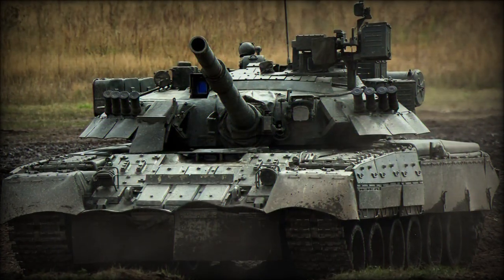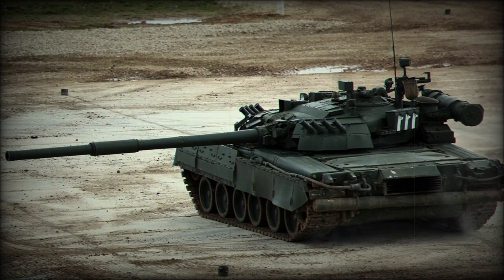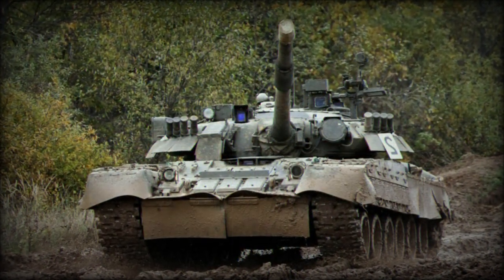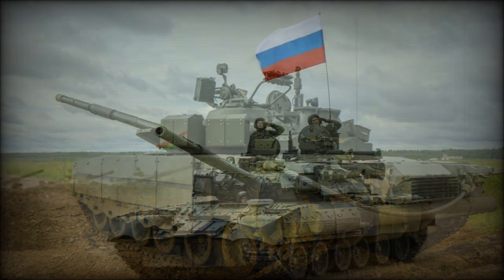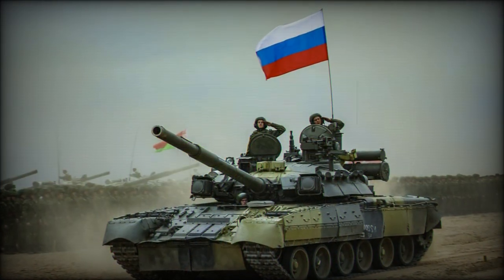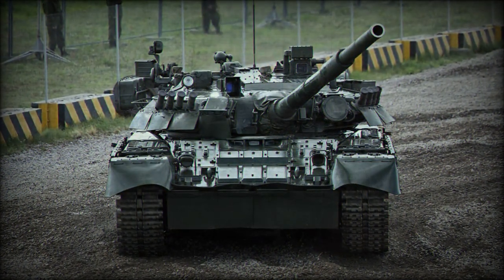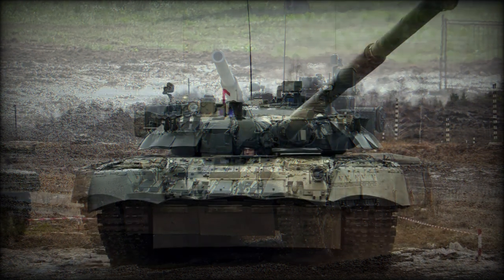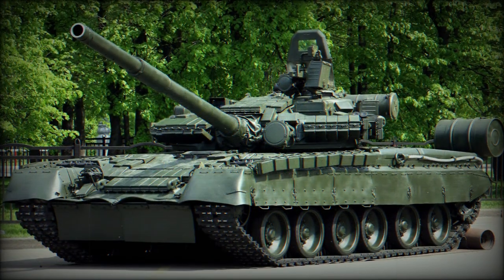This was followed by the heavier T-80U, which allowed for use of the 9K119 Reflex — NATO designation AT-11 Sniper — anti-tank missile fired from the main gun. Additionally, the T-80U was given additional armor protection through the use of Contact-5 K-5 ERA blocks, while its fire control system was again improved. 1990 saw the T-80U gifted with a new engine of 1,250 horsepower output.